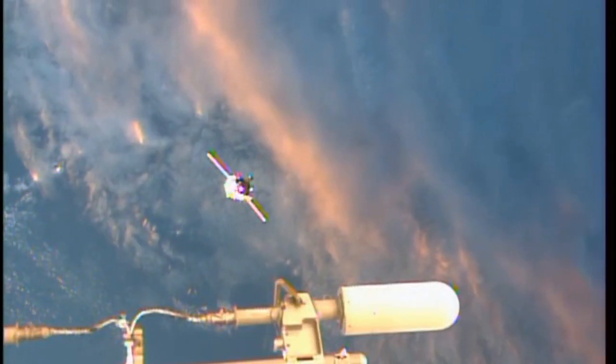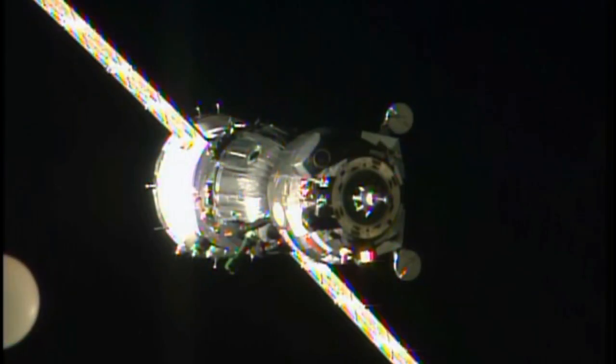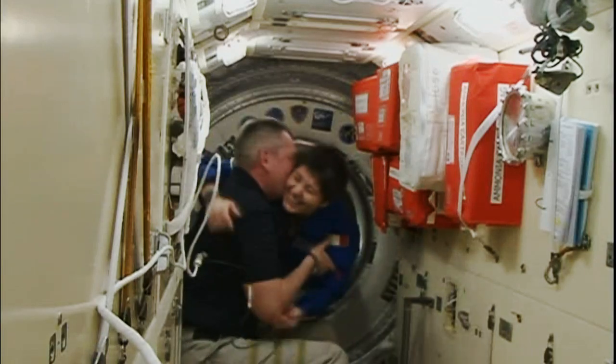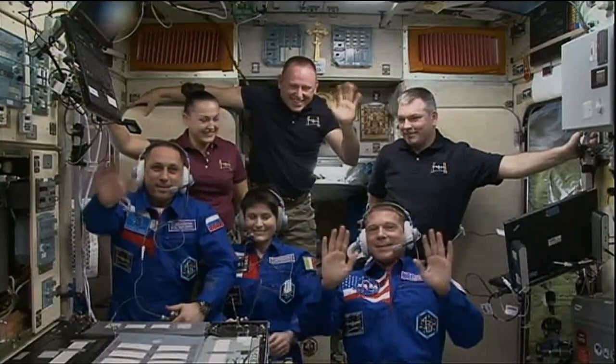The three chased after the ISS in their Soyuz spacecraft for about six hours before docking successfully. After checkouts were complete, hatches were opened and the station crew doubled in size.